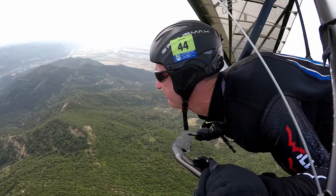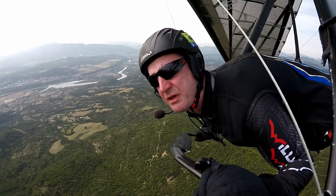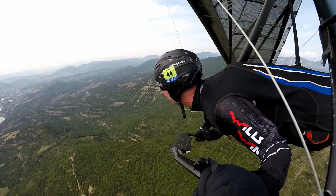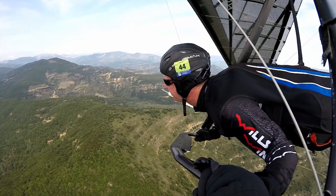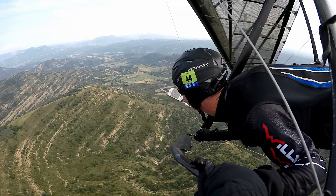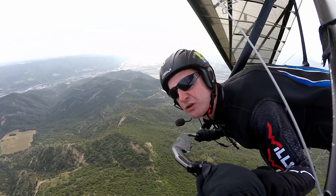I'm hoping I can use this thermal to catch up some of the people who are lower than me — sorry, who left lower than this. But we'll see how it goes. It's very difficult going today.